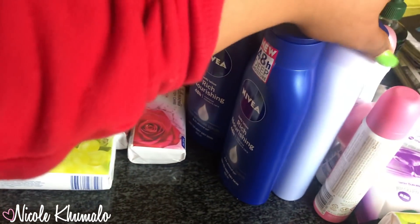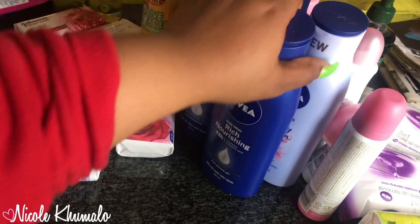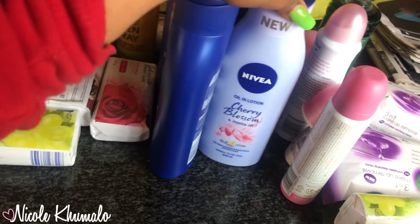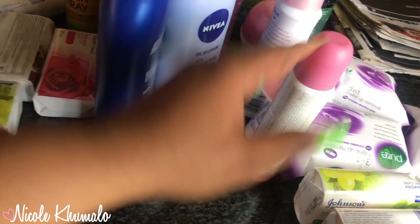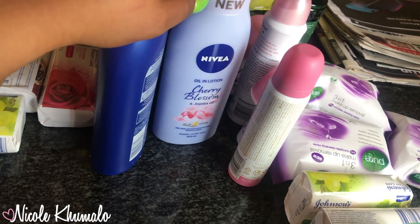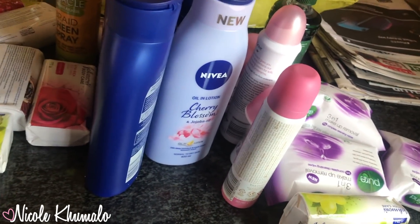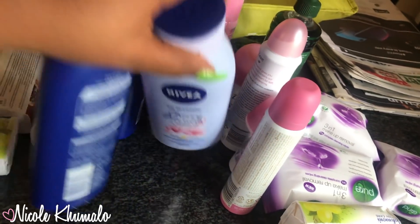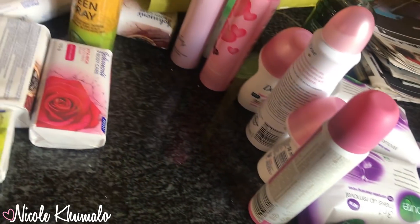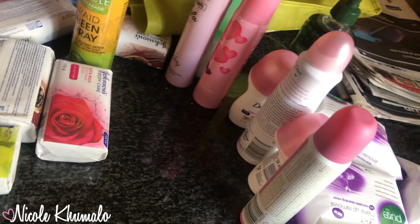We got body lotion — Nivea. My mom and sisters love this rich nourishing one. I'm not really picky so I just got this cherry blossom one, but the one I'm using now is a cocoa butter gold one — it feels so nice on my skin, I love it. They didn't have it at Checkers so we just got these.